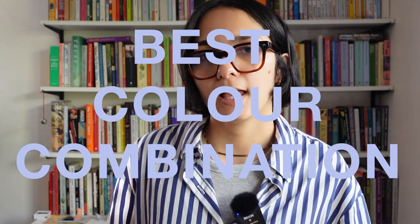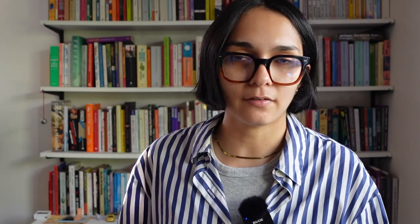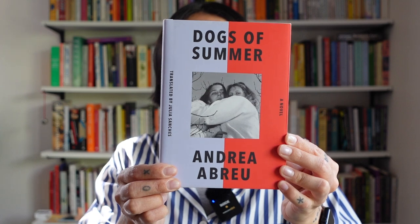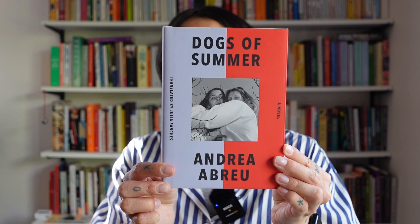Prompt number one was Best Color Combination, and for this I chose Dogs of Summer by Andrea Abreu. You can't fight me on this — this is the best color combination anyone did ever see. Purple, a soft almost lilac-y color with a tinge of blue, and then that really harsh red. They shouldn't go together, but they do so well. I love a bit of clashing colors, and you can probably tell by my thumbnails. This one was hard because I could have picked about 20 different books, but this is definitely all about the color for me when it comes to the cover.